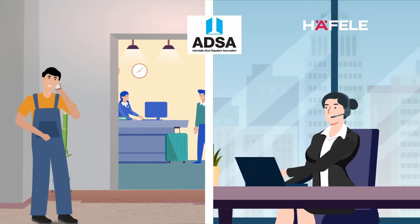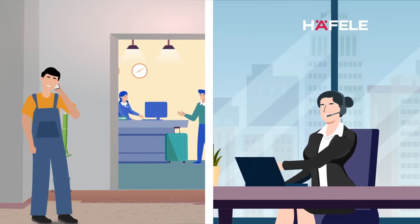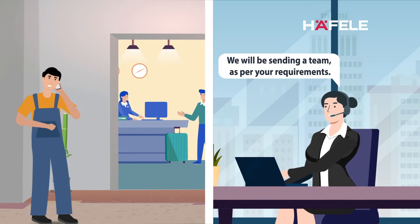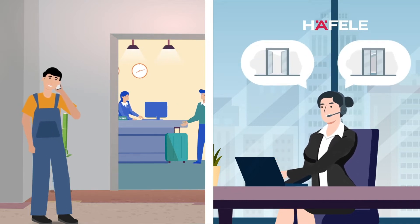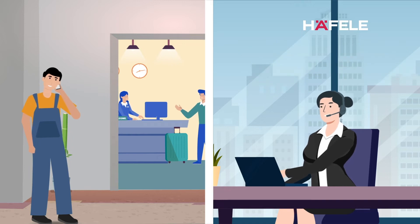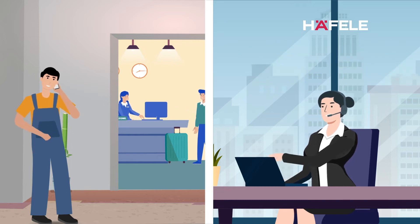We've got an ADSA-accredited automatic door installation and maintenance team that will work with you to choose the right operator for your building and install it correctly. Then we'll make sure it stays working at peak efficiency with regular maintenance visits.